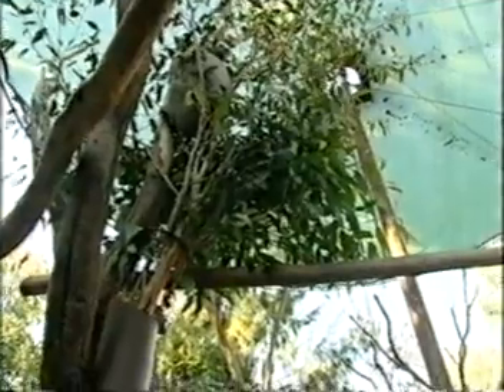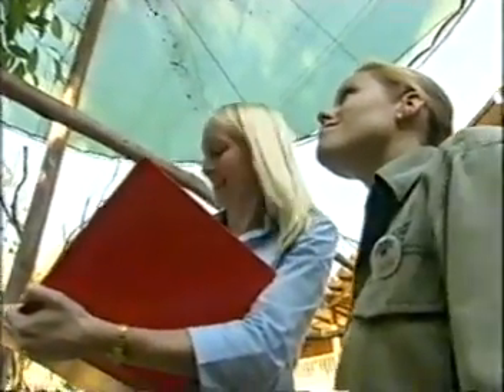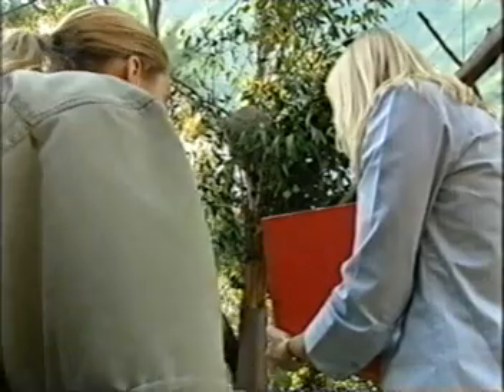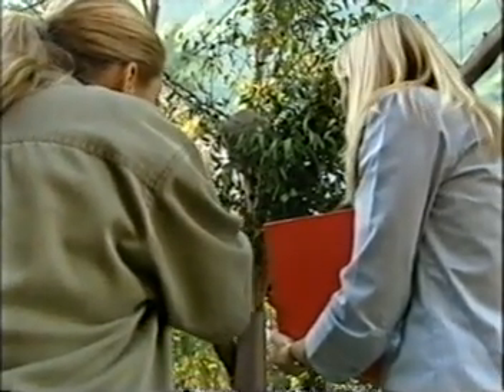Kathy and her team have been monitoring the progress of this group of koalas for quite some time now. And of course when you carry out a study like this, there are always other things that need to be considered. What other things are you looking at with the koalas?